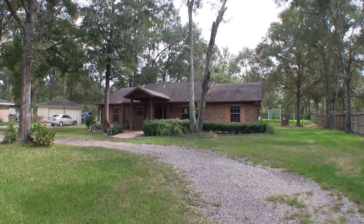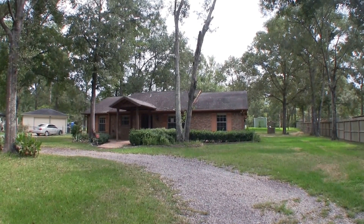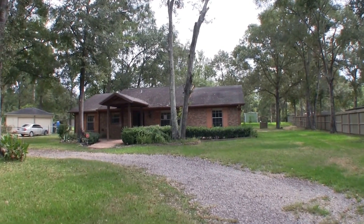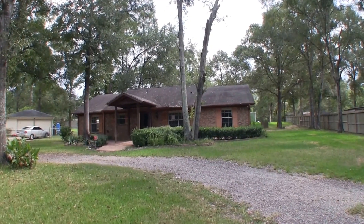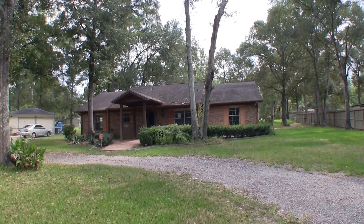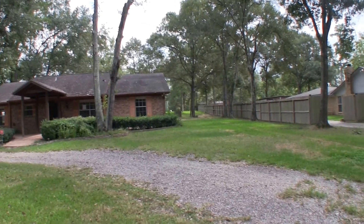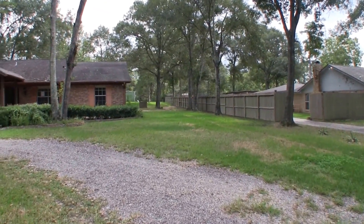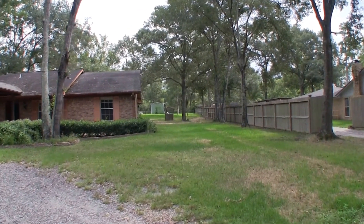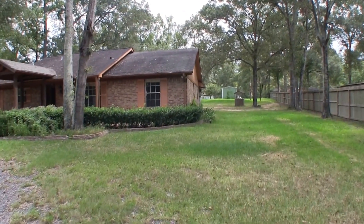We are here in Spring, Texas. Spring is located just north of Houston and we are in the Forest Lakes subdivision. We're at 22710 J Drive. This is a three bedroom, two bath home, approximately 1678 square feet. It was built in 1973 and this home sits on a large lot — just shy of an acre, about a 29,000 square foot lot. This home is priced about $30,000 underneath the county appraisal, so there's another example of a home with some equity under it.